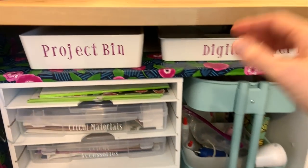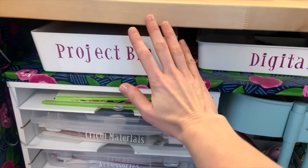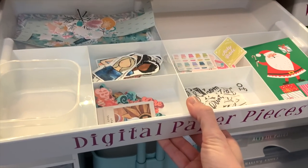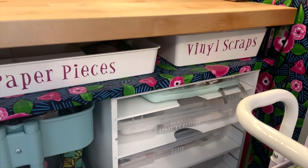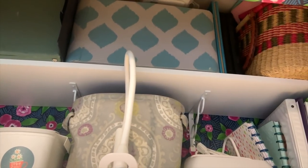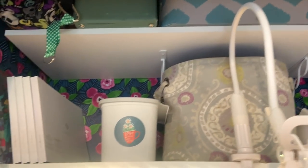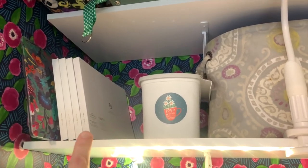Because we had this gap I was able to get these bins from Ikea. One is a project bin for digitals I'm about to work with, one for digitals I'm using for current projects, and one labeled for vinyl scraps after I'm done with my cutting machines. Up top are some floating shelves for extra storage: old albums, my grandmother's sewing machine, and other random things. Over here I have an old laptop cover, Archer and Olive pen cases, and a small trash can I like to pull out when I'm crafting.